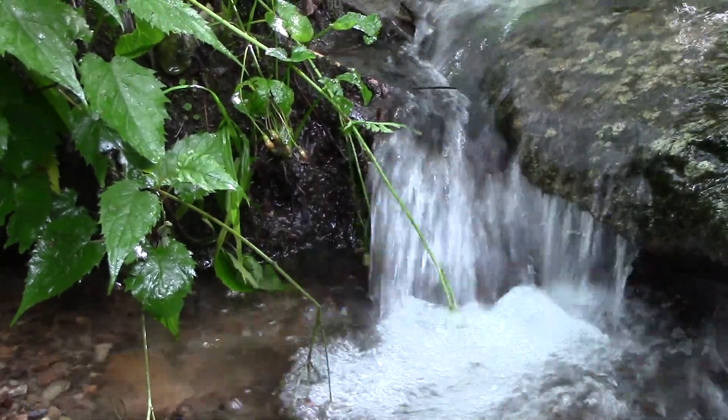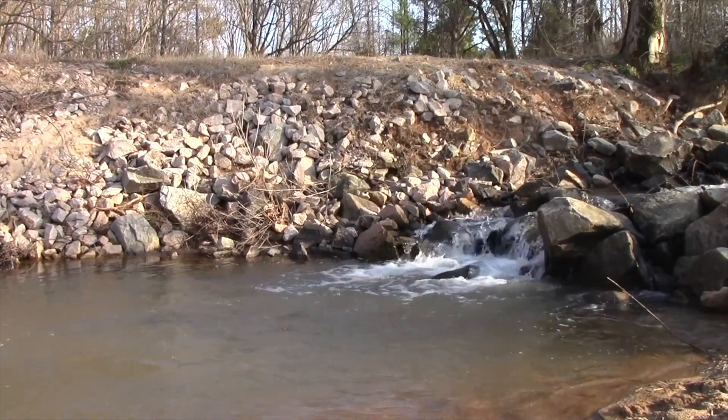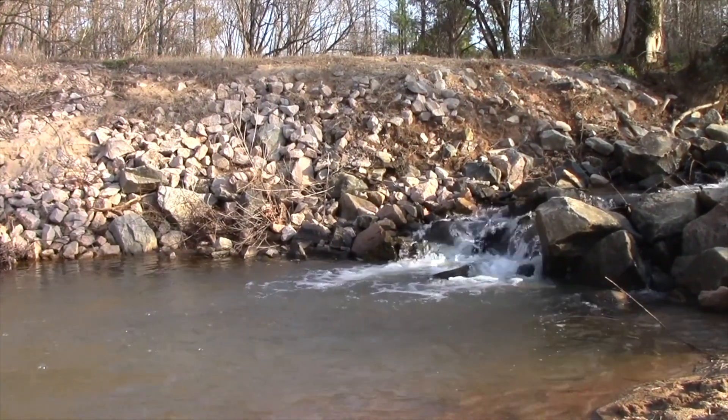Even in cities, public parks often feature a creek of some kind, and while they may not be pristinely preserved, they will still attract incredible amounts of wildlife.